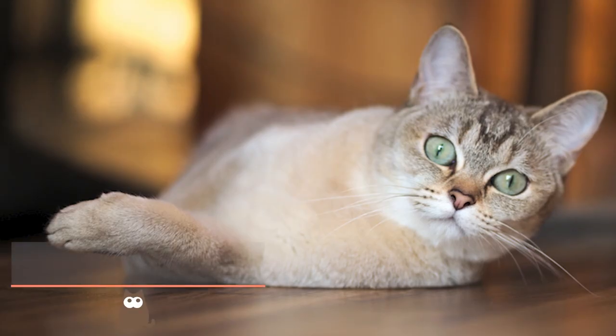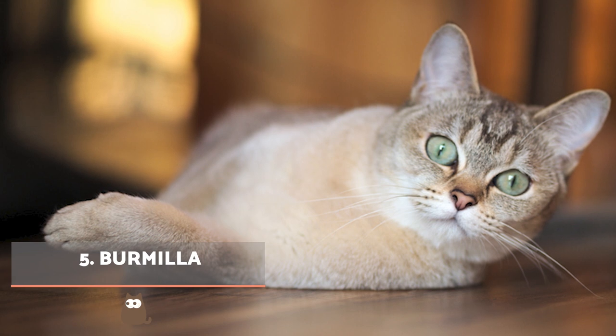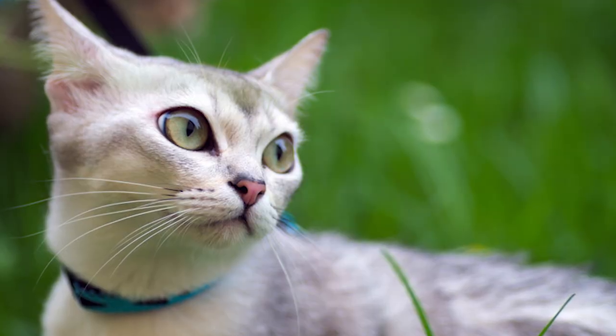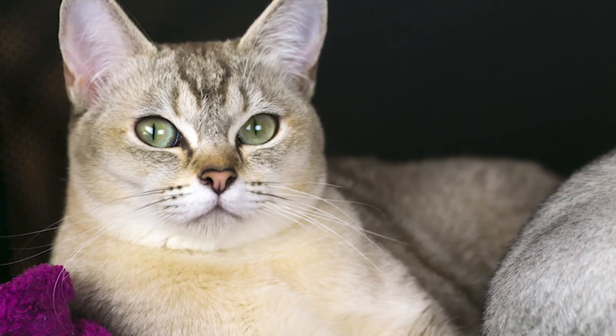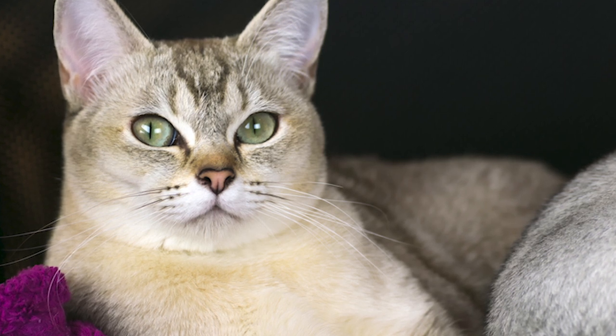Burmilla. Going back to 1981, a cross between a female Burmese cat and a male chinchilla coat Persian resulted in the beginning of the Burmilla cat breed line. They are a very affectionate and attentive breed of cat with a snub nose. They can bond strongly with their human family, and their silky soft coat means we can happily spend hours petting them on the couch if they let us.